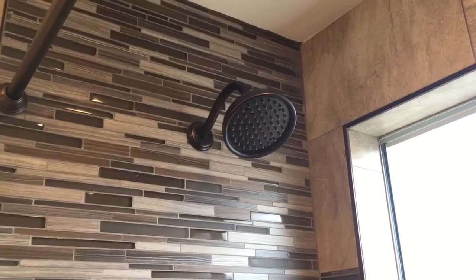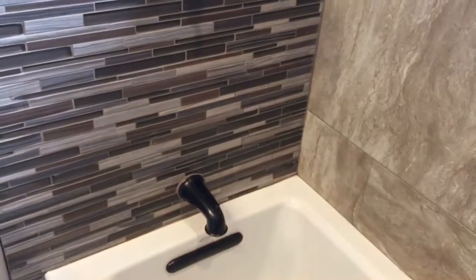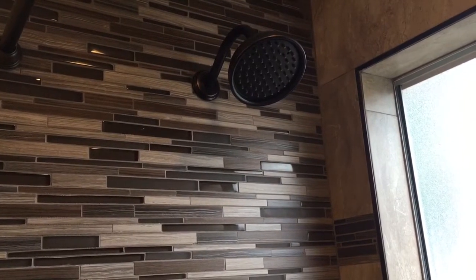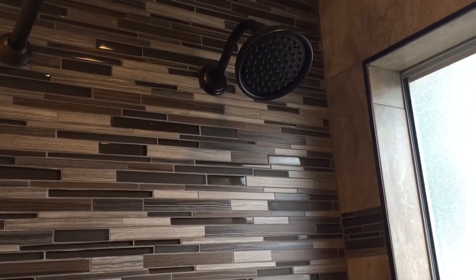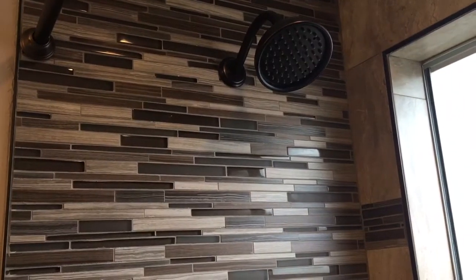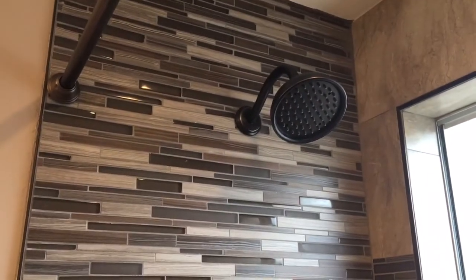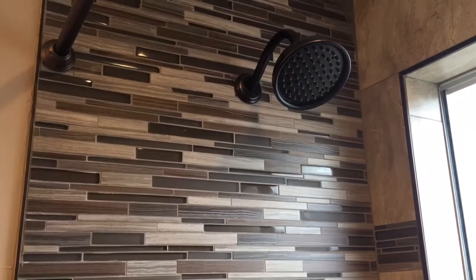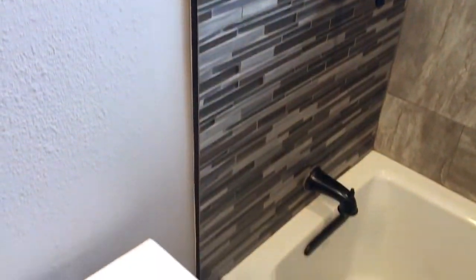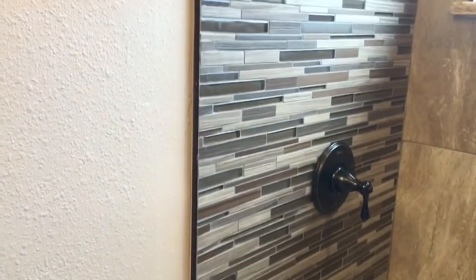My shower head faucet and also my tub spout are both by Pittsfur, model number G89-8 MBY, purchased from Faucet Direct at $188.50. I shopped around and Faucet Direct had the best price. They're in an oil rubbed bronze finish. A really nice way to finish off your tiling is with these little metal accent pieces — this one was purchased from Floor & Decor for $19.99, and I have it on both sides of my shower.